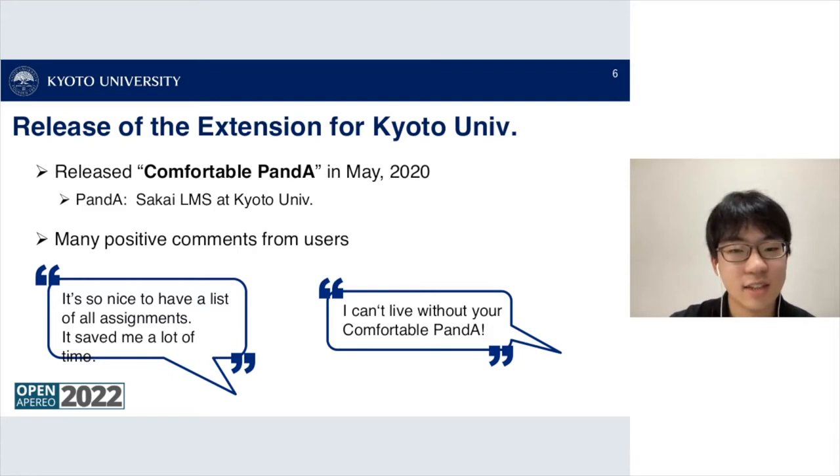I decided to make an extension named Comfortable Panda and released it for Kyoto University back in May 2020. Panda is the name of Sakai LMS at Kyoto University. I received many positive comments from the user community, such as 'It's so nice to have a list of all assignments,' 'It saved me a lot of time,' and 'I can't live without your Comfortable Panda.'